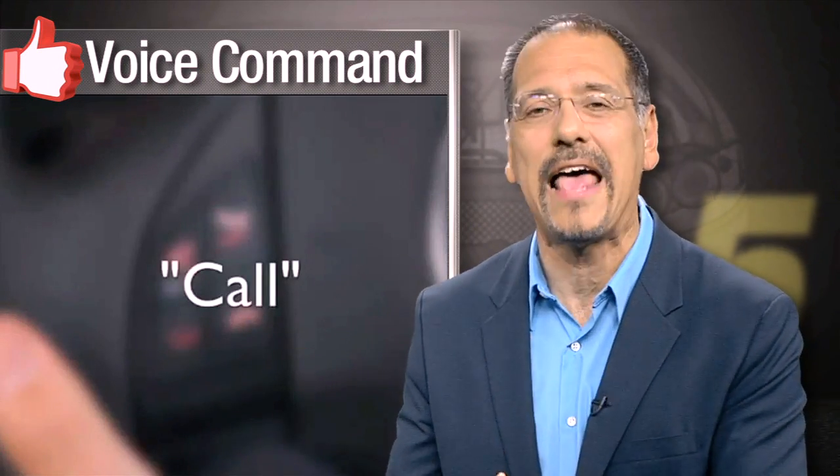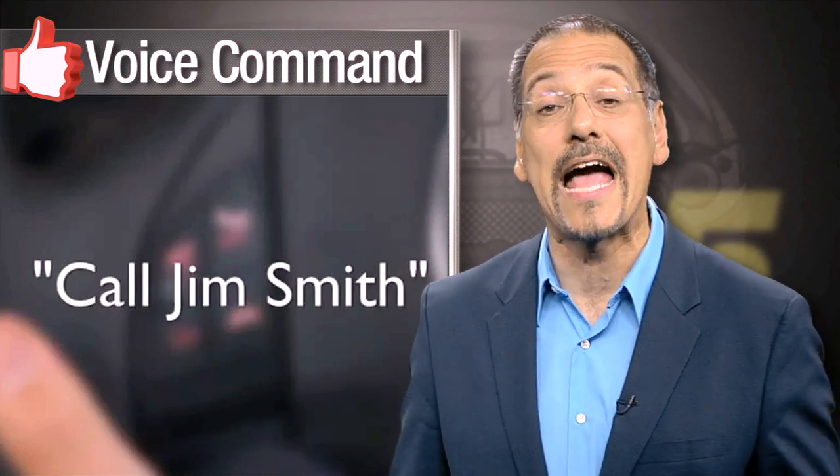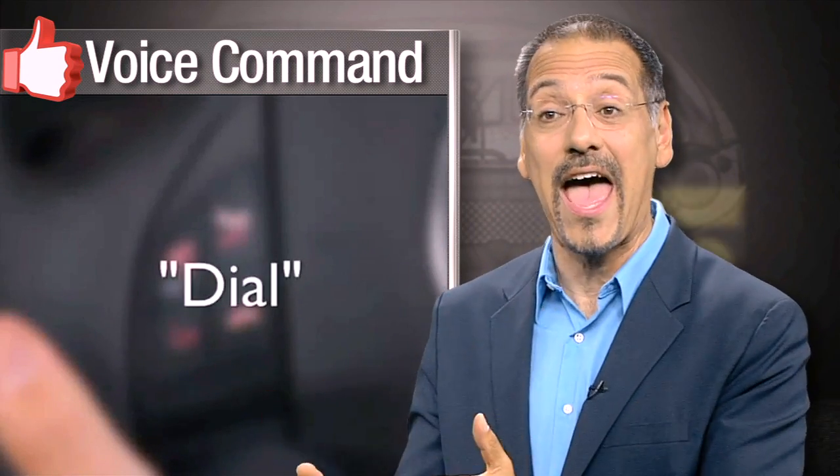Before I get to the number one tech you can blow off, the single most useful technology in a car today is great voice command. When it works well, it makes everything else in the car easier, safer, and better. My two tips when buying a new car: look for good, concise on-screen prompts — nobody wants to memorize what you can say — and check for natural language: can you say 'yeah,' not just 'yes'?